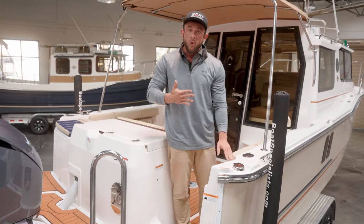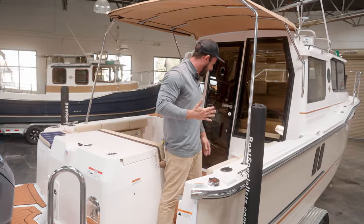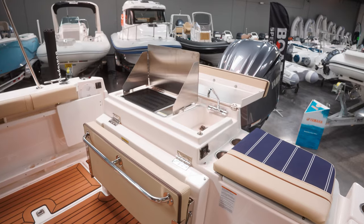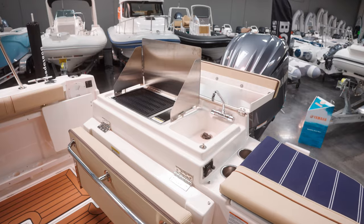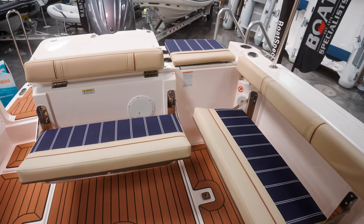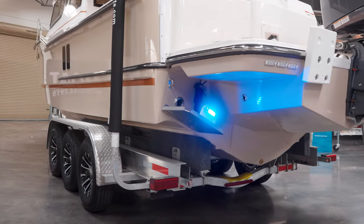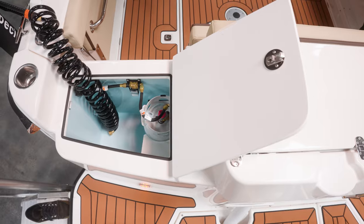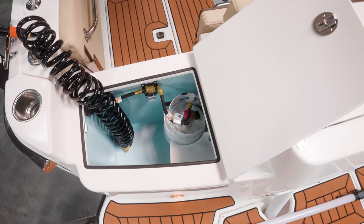Besides this gorgeous decking, we have a grill and a sink right here, as well as a bench that pops out. You have lights that will control your underwater and interior lighting, and then also another wash down right here on the inside of the boat.